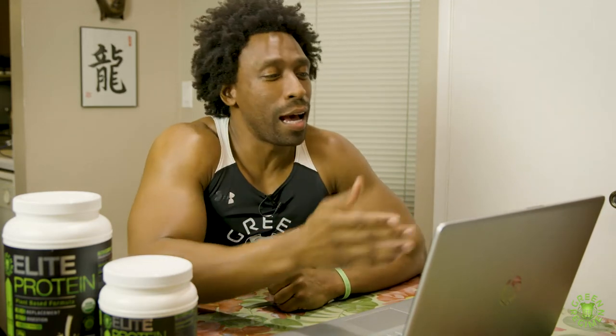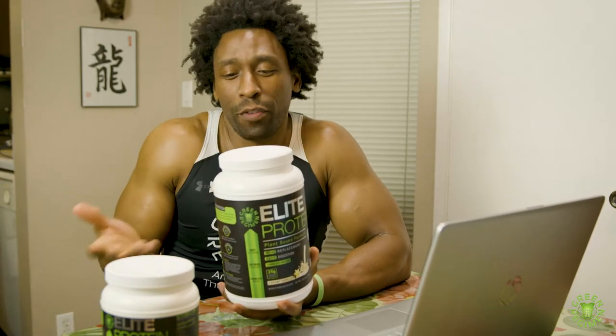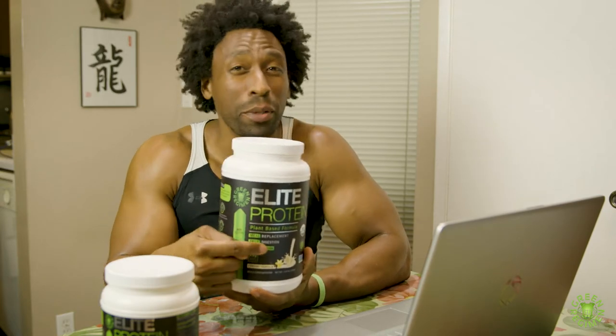And the email we received before that one was, "Ty, this protein is the best protein I've ever had in my life." These emails are true, I'm not lying. And then the person goes on to say that every time they order the protein, when it comes in the mail, they open it up and they can't find the scooper. Where's the scooper?